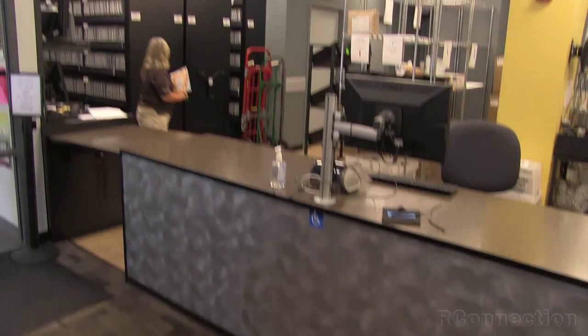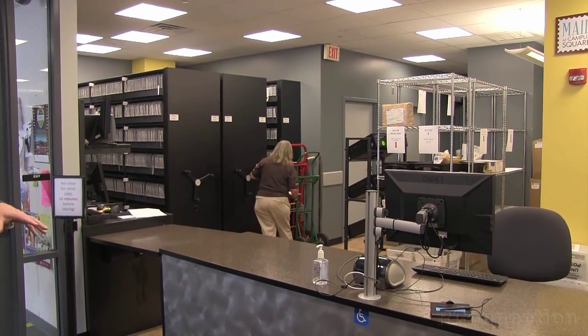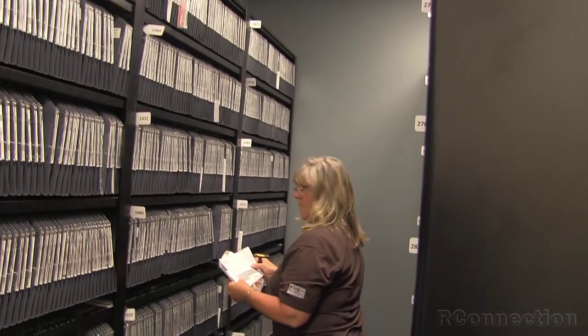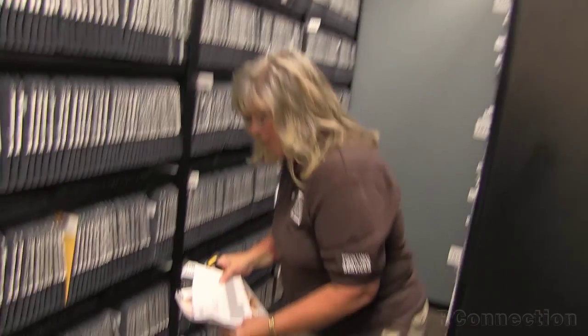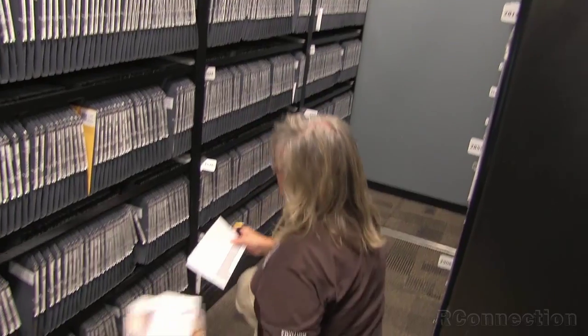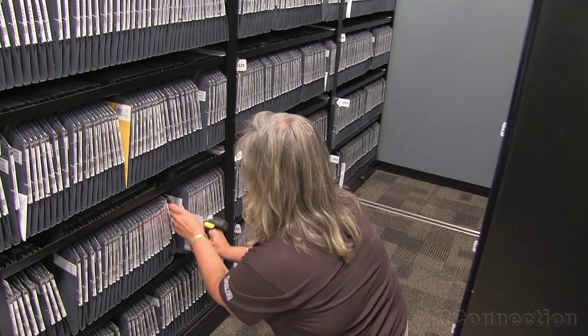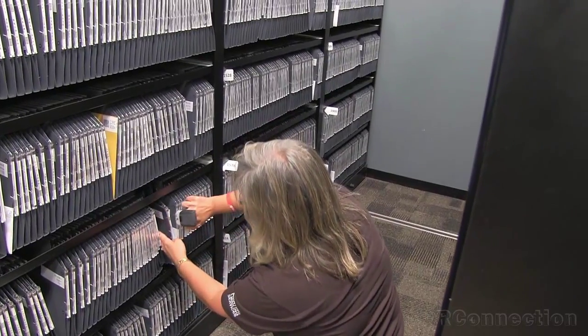Here we put over 6,000 boxes into a 10x12 spec, taking a concept of these vertical file folders that are used — like Google uses for their mail center — and putting it together with movable racking to create a really high density.